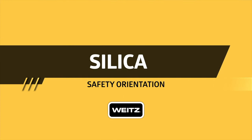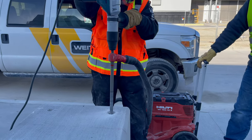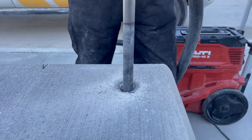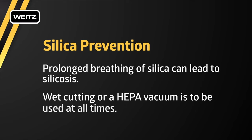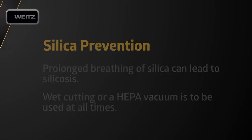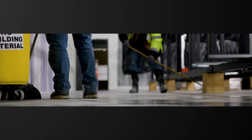Silica: Exposure to respirable crystalline silica can occur during common construction tasks such as using masonry saws, grinders, drills, and jackhammers. When workers cut, grind, drill, or crush materials that contain crystalline silica, very small dust particles are created. These respirable particles can travel deep into workers' lungs and cause silicosis, an incurable and sometimes deadly lung disease. Employees exposed to silica need to be properly trained and engineering controls must be in place. Wet methods using water sprays and dry methods such as HEPA vacuum ventilation controls must be evaluated and documented on the silica prevention plan. Use of respirators as a sole means of protection is not permissible.